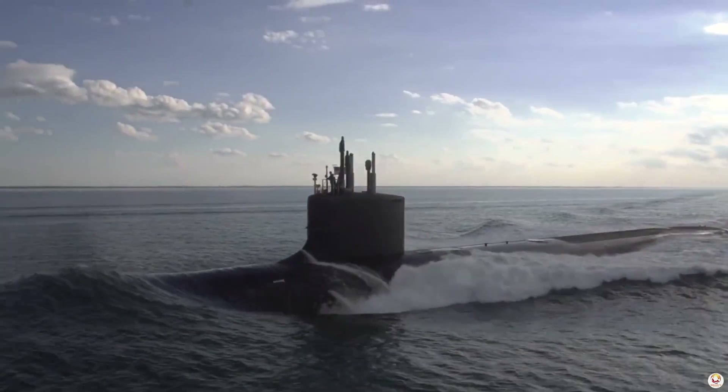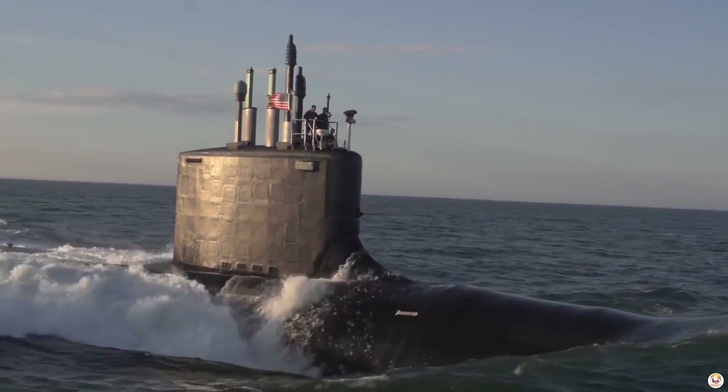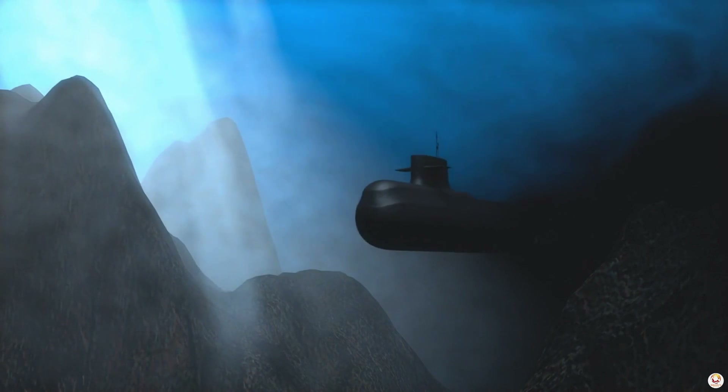Silent, invisible, lethal — these words define the U.S. Navy's submarines as they prowl beneath the waves, undetected. But how do these modern marvels of engineering maintain their stealth in enemy waters?